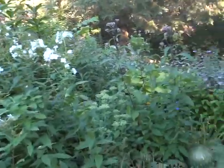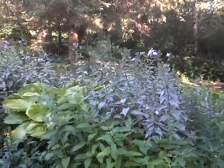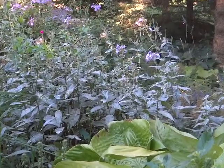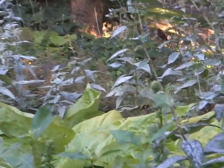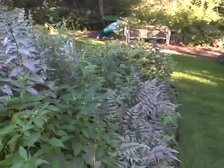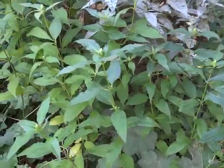Smokebush — or if you let it grow taller, smoke tree. I keep mine a bush. It's about seven foot high right now but I cut it down every fall to about three feet. Lark has powdery mildew back in the shade here on the phlox — looks like a silver leaf, doesn't it? It's not. Powdery mildew.